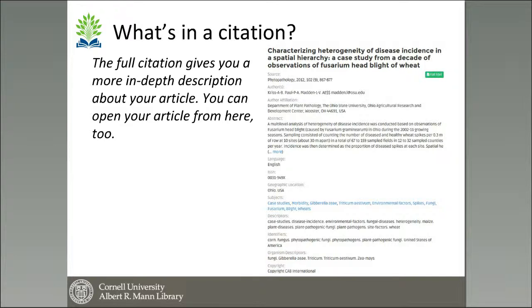It also shows what language the article is in. If you go down to the subjects — shown in blue — it suggests other subjects that would be helpful in your search. These are hyperlinked, and clicking them will bring you directly to the results of that specific search. Below that, you'll see descriptors and identifiers, which may also help you refine your search or conduct other relevant searches.